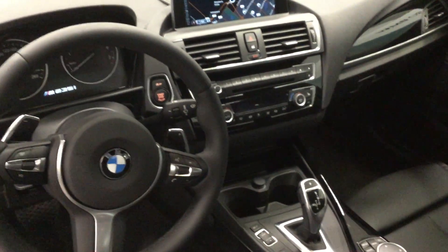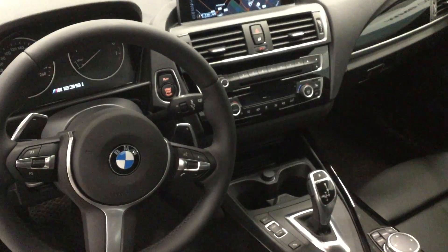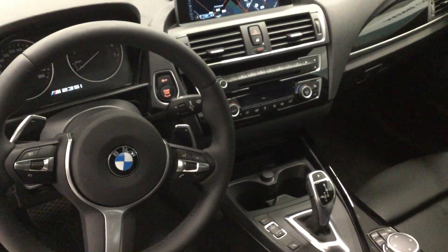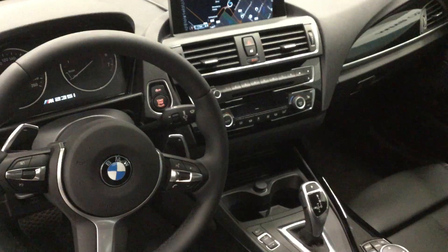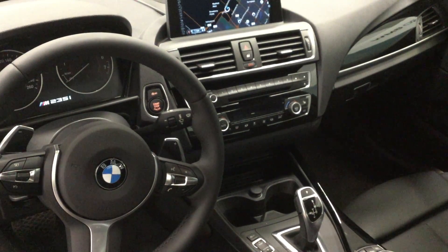On the interior of this BMW M235i X-Drive coupe you're going to notice the premium package enhanced. It comes with the ConnectedDrive services with professional advanced real-time traffic information, as well as park assist and convenience telephony with smartphone connectivity.